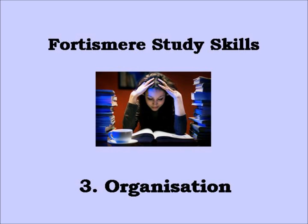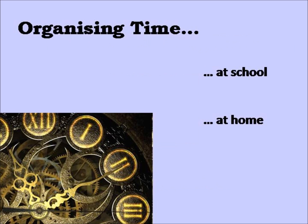This is a study skills podcast for Fortismer School. Podcast 3: Organisation. Everyone has different learning styles and ideas about how best to carry out study. This podcast will deal with two key issues that will help you make the most of your independent study time. Firstly, we must think about the importance of organising time.